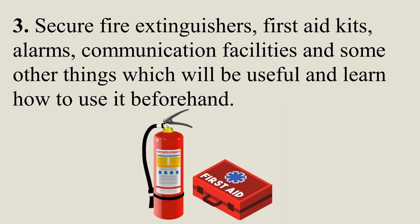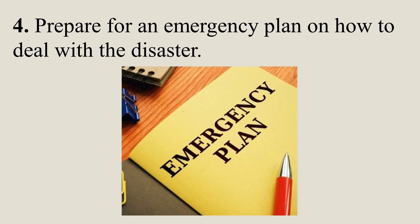Secure fire extinguishers, first aid kits, alarms, communication facilities, and other things which will be useful, and learn how to use them beforehand. Prepare an emergency plan on how to deal with the disaster.